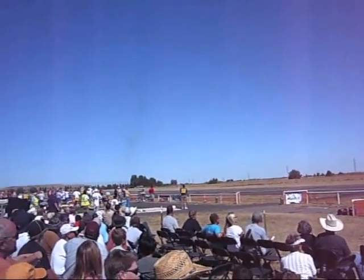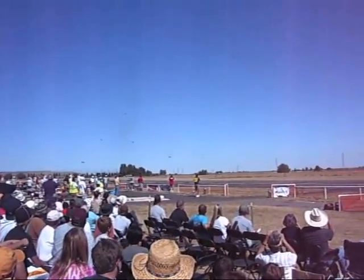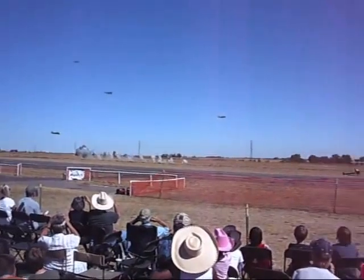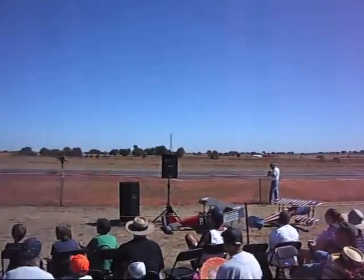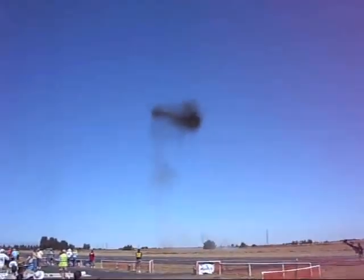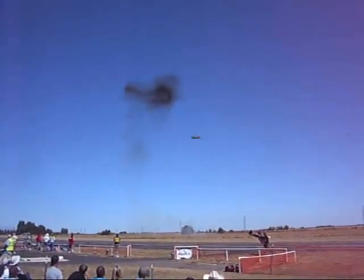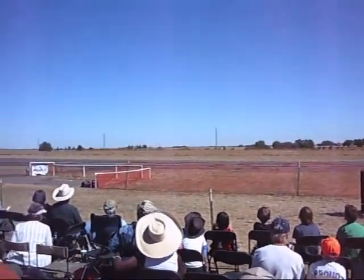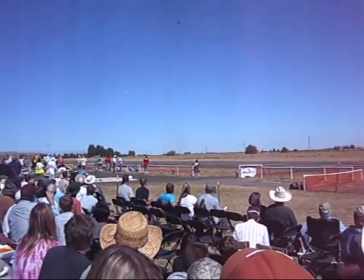Thank you. He had to go get his plane. He didn't want to get shot down by those planes. He didn't want to get bombed, did he?